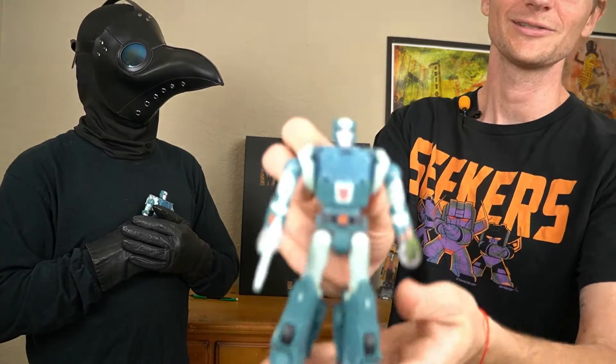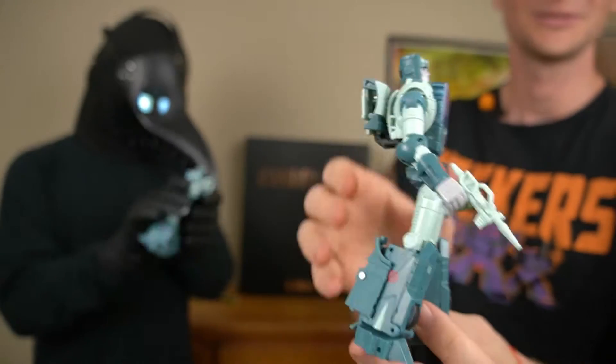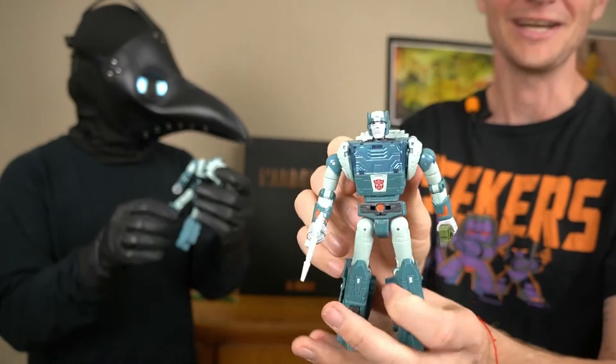It's time for your boy and mine: Sgt. Cup, or Studio Series 86 Cup. Tiny backpack. But damn, is he nice.